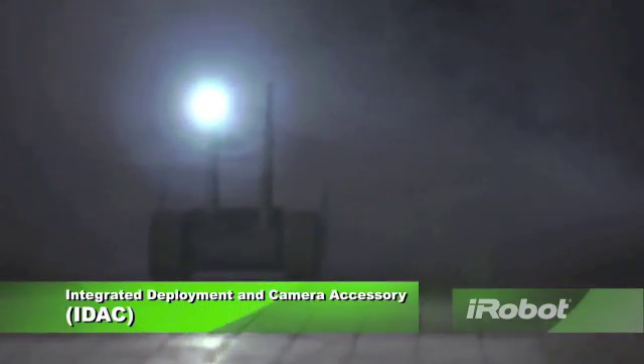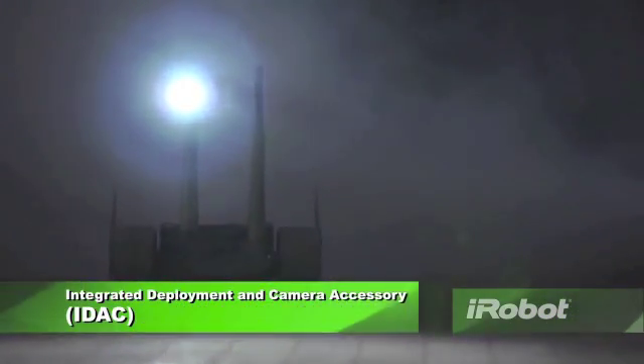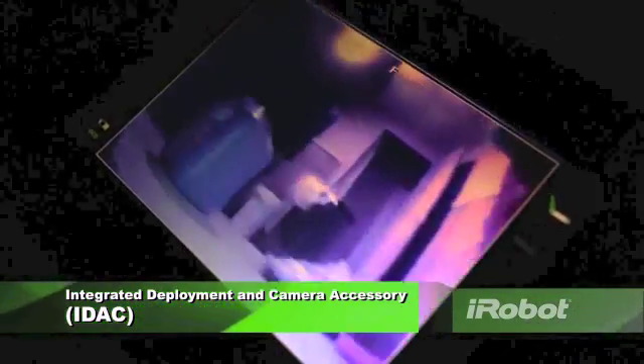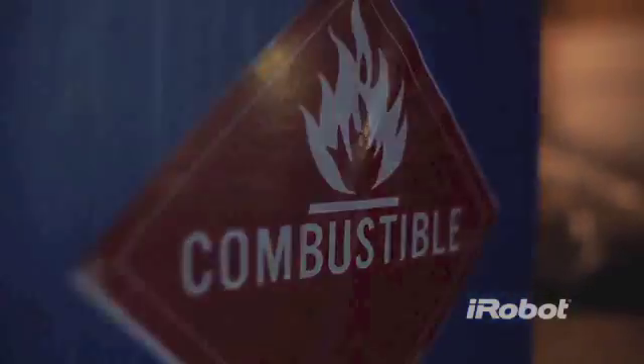An integrated deployment and camera accessory, called the IDAC, expands First Look's capabilities. Mounted on a flexible mast, the camera provides an adjustable 270-degree view with visible light illumination for increased situational awareness.